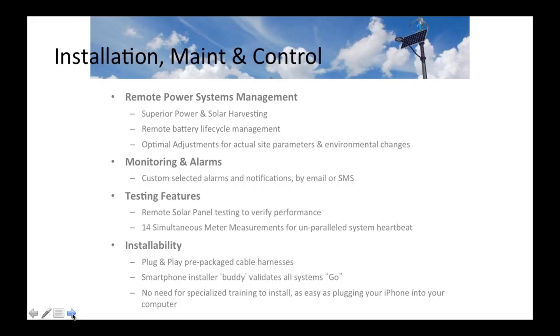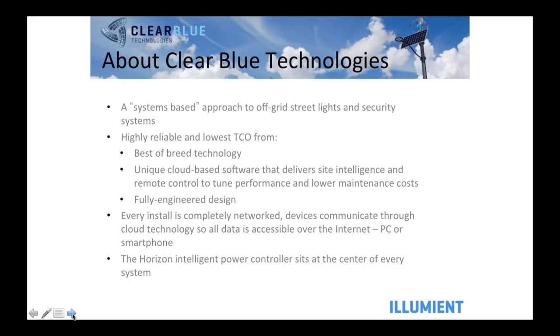Just to summarize, why do you need to know about smart off-grid when looking at off-grid? You need to be able to remotely manage the power systems. You want monitoring alarms so it tells you when there's a problem — for example, that your batteries need to be replaced, or that they just need equalized charges done more frequently to last an extra year. You've got to be able to do remote testing and management, so that when you do have a service crew going out, they don't need any specialized training. And at the point of installation, you just want it to be really easy — plug and play.